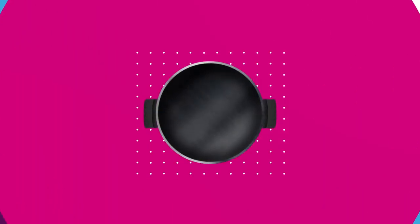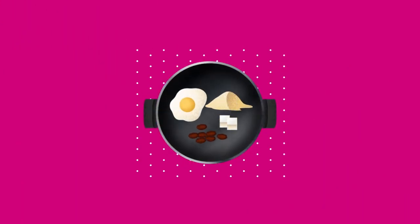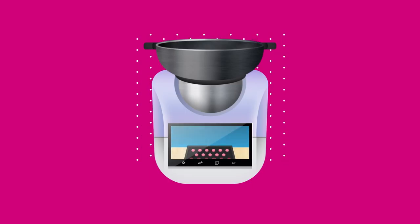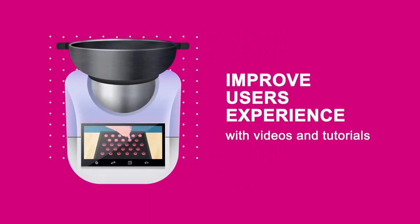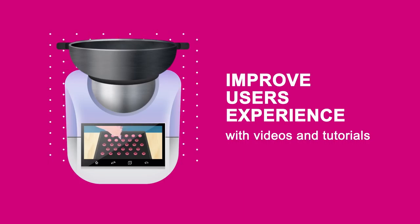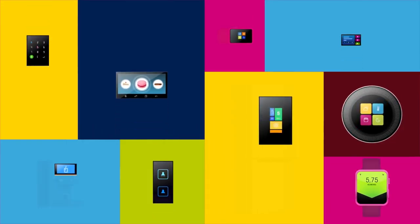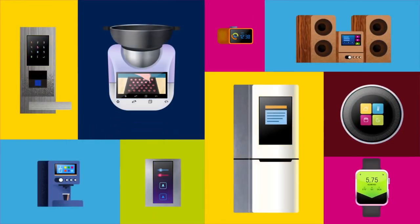To further enhance user experience, STM32 microcontrollers also embed a JPEG hardware codec, allowing you to add tutorials and startup branding videos to your graphic interface. STM32 accompanies those driven to create with a unique platform for reinventing the objects of tomorrow.